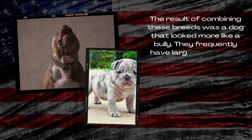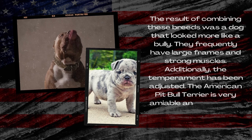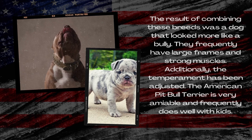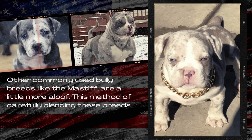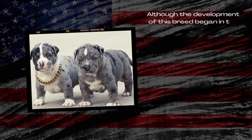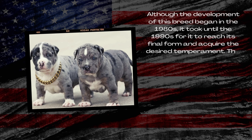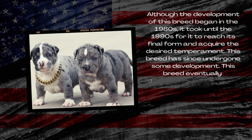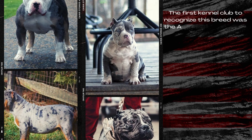They frequently have large frames and strong muscles. Additionally, the temperament has been adjusted. The American Pitbull Terrier is very amiable and frequently does well with kids. Other commonly used bully breeds, like the Mastiff, are a little more aloof. This method of carefully blending these breeds produced a bully breed that is very sociable and people focused. Although the development of this breed began in the 1980s, it took until the 1990s for it to reach its final form and acquire the desired temperament. The first kennel club to recognize this breed was the American Bully Kennel Club, which was established in 2004.